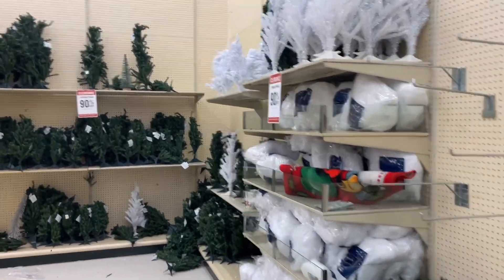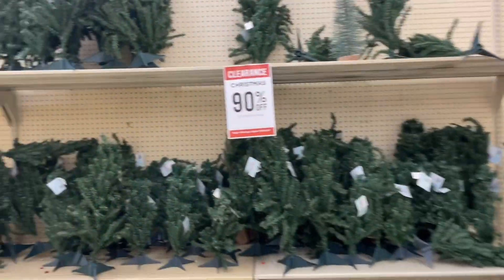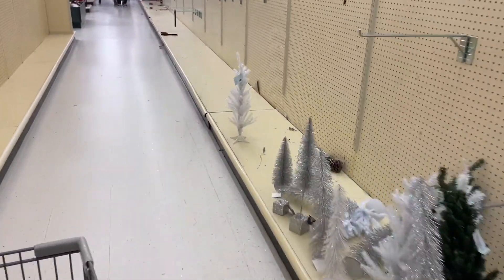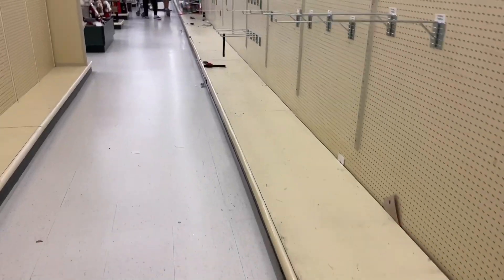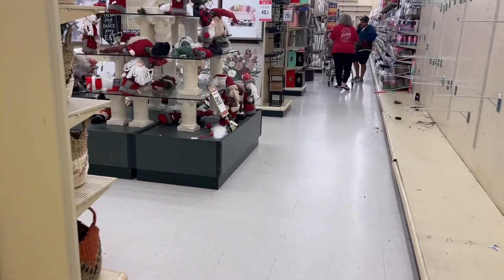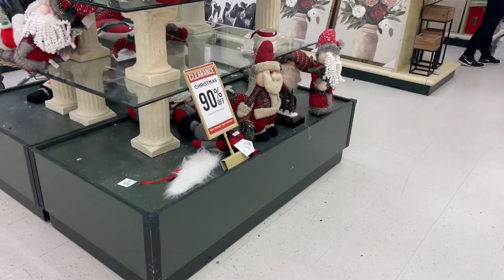Are y'all going out or have you already been? Let me know, because I knew it was going to be so crowded in here today. Let's go look at the middle of the aisle — they have all of this.